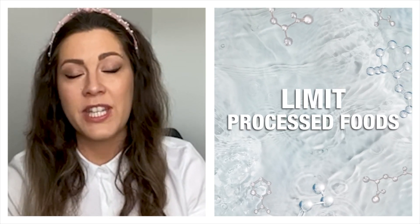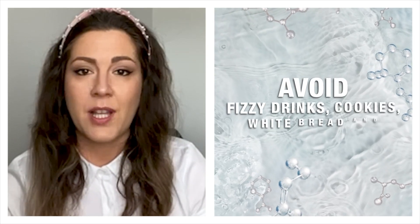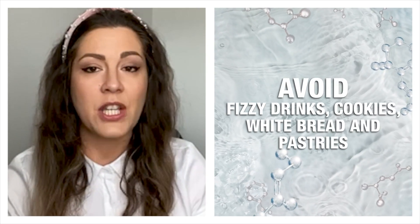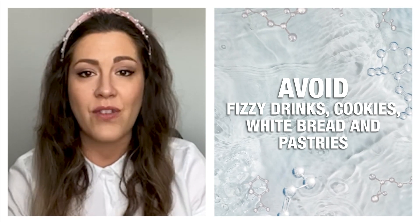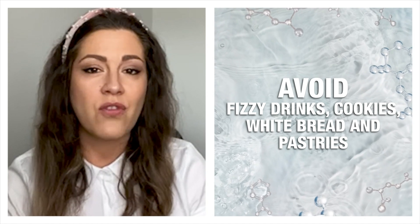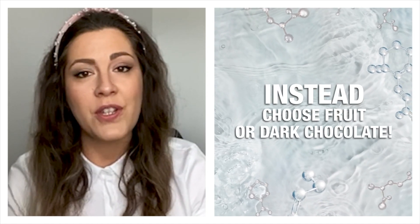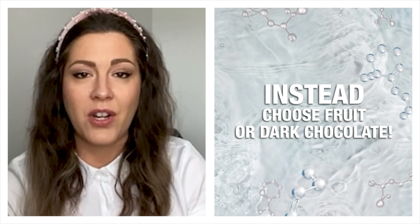This process is called glycation. Watch out because most processed foods contain an alarming amount of added sugars. Avoid fizzy drinks, cookies, white bread, pastries, noodles, bottled salad dressings, syrups, and even sweetened yoghurts — and try to look for something healthier. I usually go for a piece of fruit or even a small slice of dark chocolate.